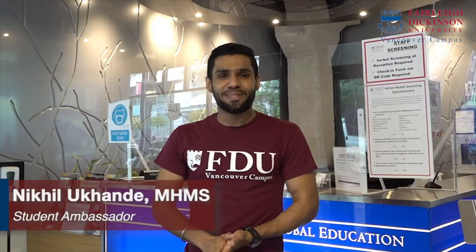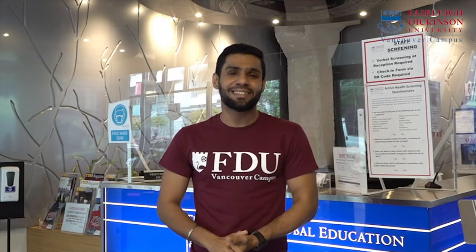Now we are inside the campus, so please don't forget to bring a student ID card that you will need to access all the campus facilities and your classrooms.